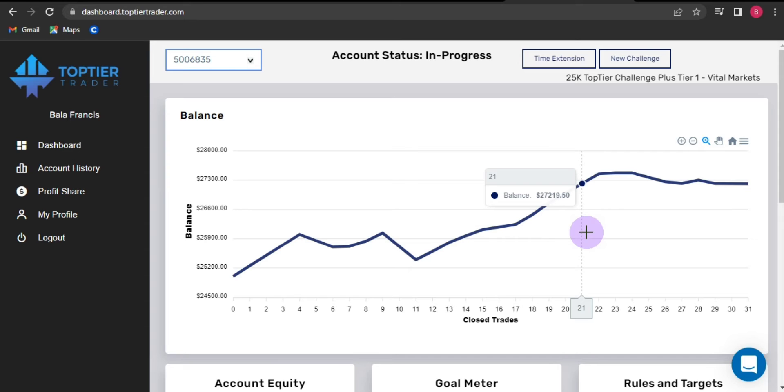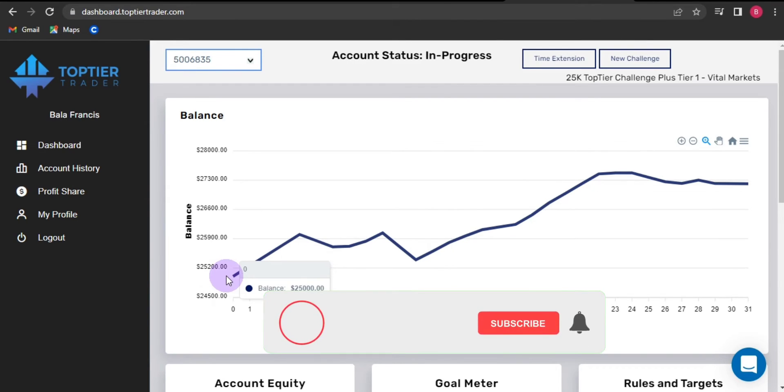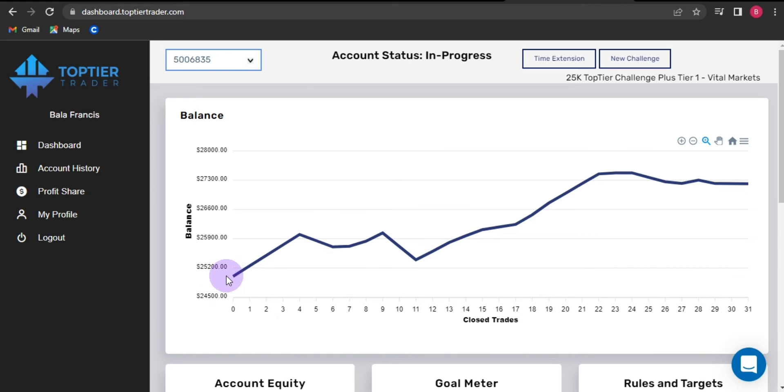Hi folks, good morning. My name is Francis and today I want to show you how I passed my $25,000 challenge with Top Tier Trader within two trading days. I started this account on 9th September — last week Friday — specifically a $25,000 account on the Top Tier Trader challenge plus.